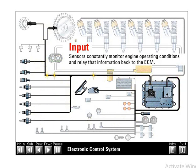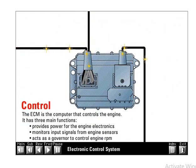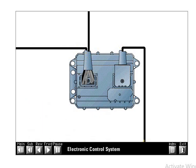The ECM is the computer that controls the engine. It has three main functions: it provides power for the engine electronics, it monitors input signals from engine sensors, and it acts as a governor to control engine RPM. It also stores engine operating information such as faults, events, and cumulative operating hours. The personality module is the software in the ECM, which contains the specific maps that define power, torque, and RPM of the engine. The ECM sends electrical currents to output devices to control engine operation.